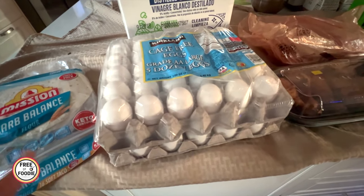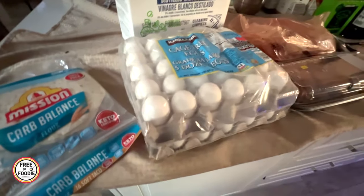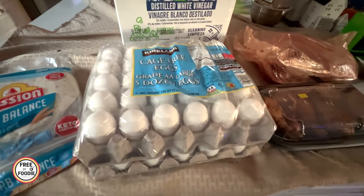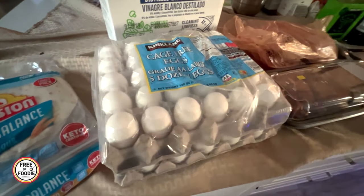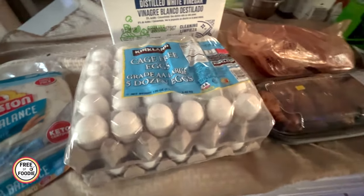Got the five dozen eggs — this is still the best price in town. Coming to about a little under $2 a dozen, about $9.97 in our territory.